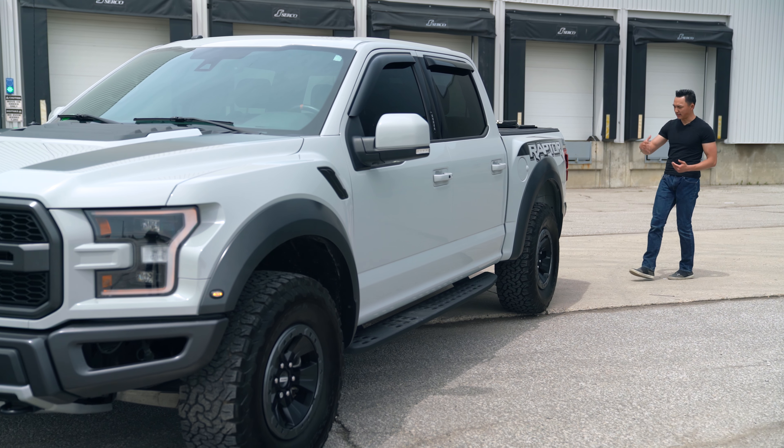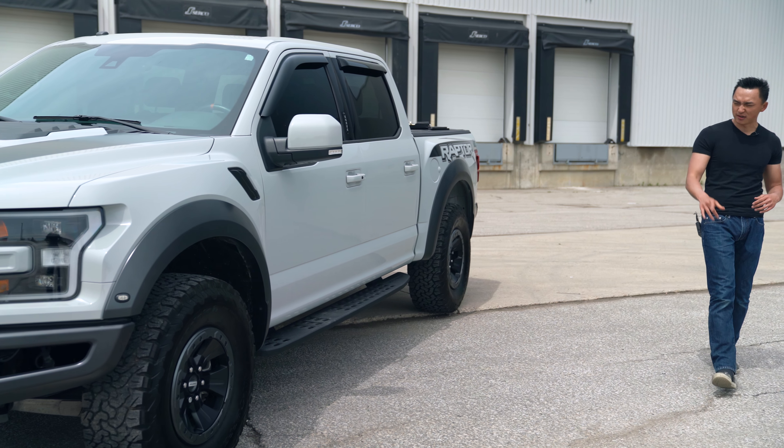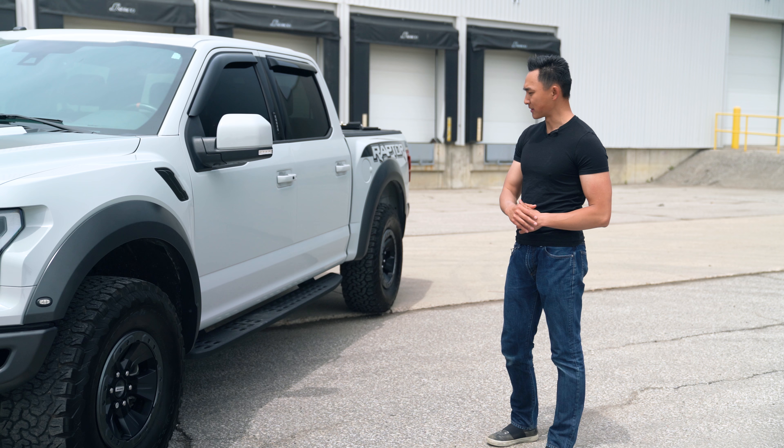Overall, step bumper, a dual exhaust — things like that are pretty standard in a truck so we're not going to go into too much detail. But the wheels, the rubber, the suspension, and the running boards are really the key features that you should look out for in the F-150 Raptor.